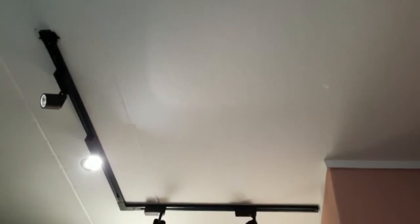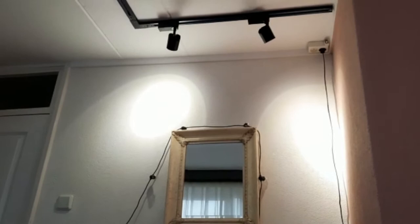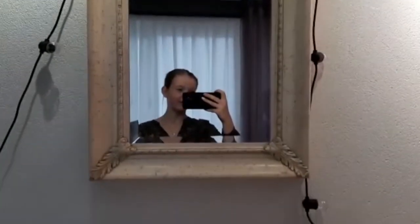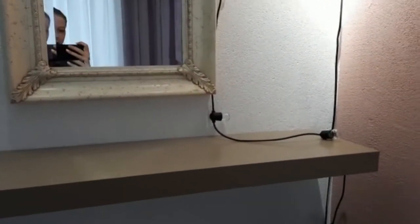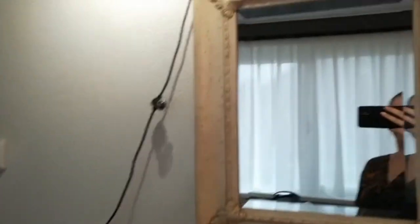Yesterday my dad and I got rid of the old lamps and I replaced them with these spots, because the past ones I had hanging there for almost 15 years. I got this mirror almost 15 years ago as well, but I still love it so much because it really fits the new colors I recently got in my room. And these string lights I got from Ikea as well.